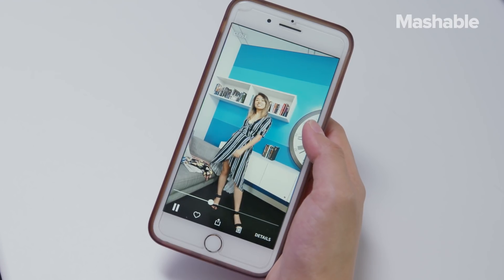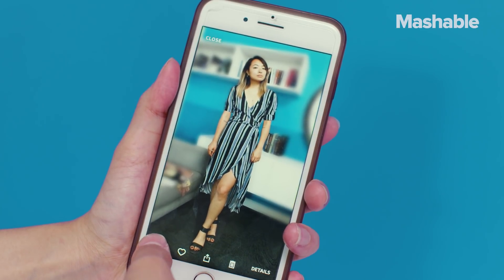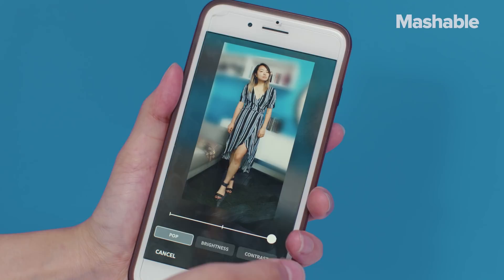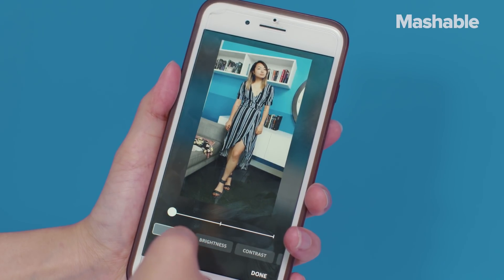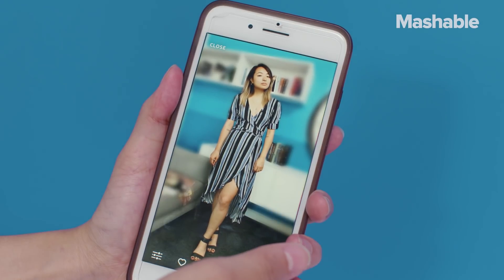The video is also great to get a 360 view of your outfit. Once you take your photo, the app will automatically crop and blur the background, which makes the photo look a lot better because it blurs all the clutter in the background. But if you're not digging the blur, or 'pop' as they call it, you can adjust it and edit your photo to your liking.